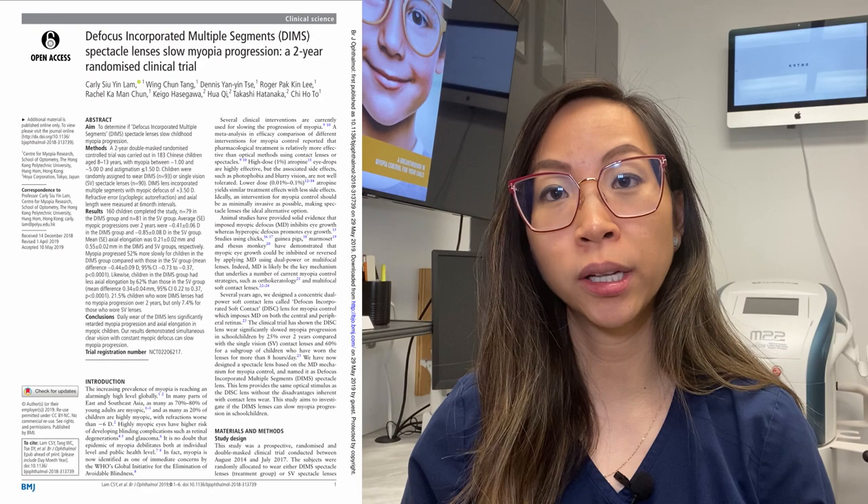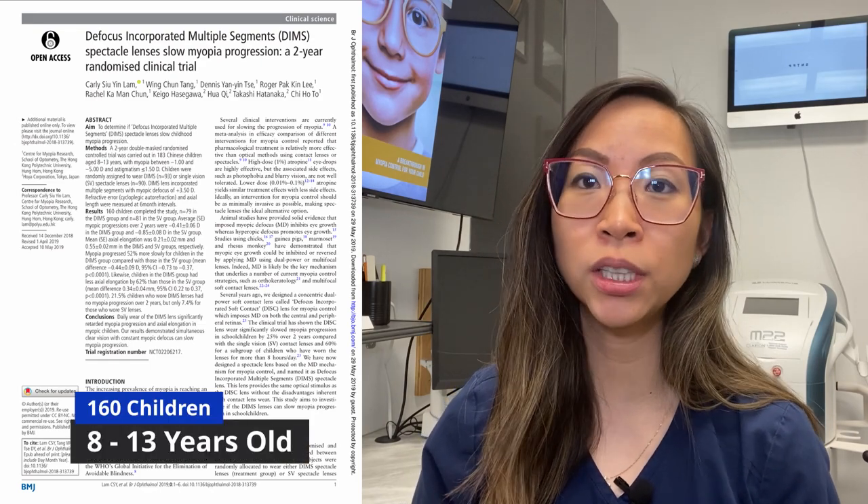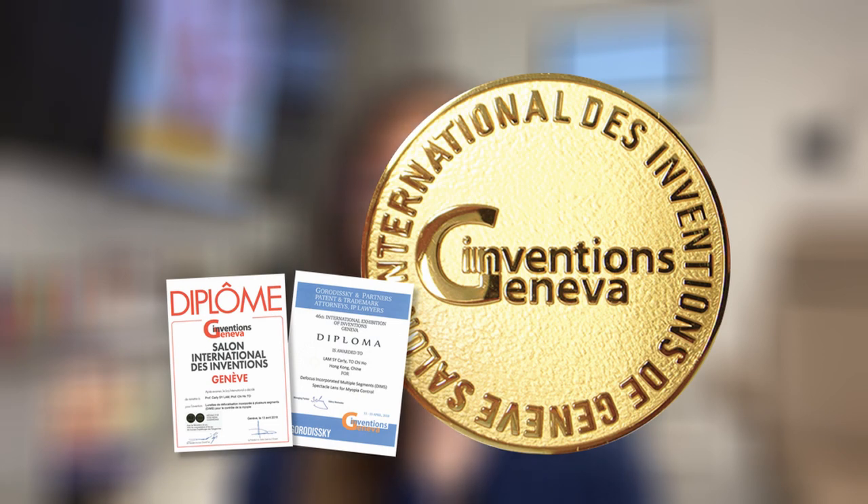Now the ultimate question is how effective is it? There was a two-year clinical trial starting in 2014 involving 160 children aged 8 to 13. The results showed that the DIMS technology works to curb myopic progression on average by 59%. Children using the MyoSmart lenses also had less axial elongation on average by 60% compared to those wearing single vision lenses. Myopia progression was completely stopped in 21.5% of those wearing MyoSmart lenses. In 2018, MyoSmart lenses with DIMS technology was awarded the grand prize, grand award and special gold medal at the 46th International Exhibition of Inventions of Geneva, Switzerland.